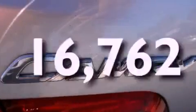Front airbags, child safety seat anchors, air conditioning, and cruise control. This vehicle has fewer than 17,000 miles on the odometer.